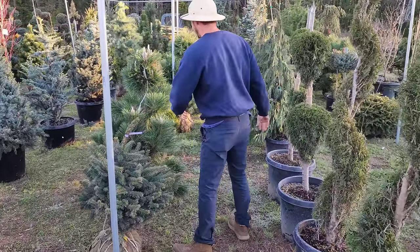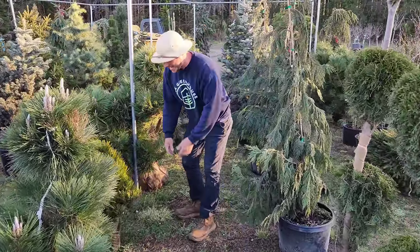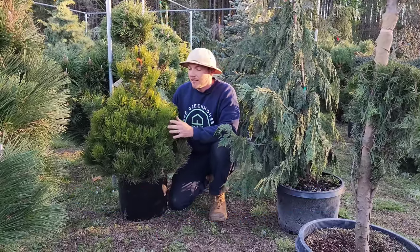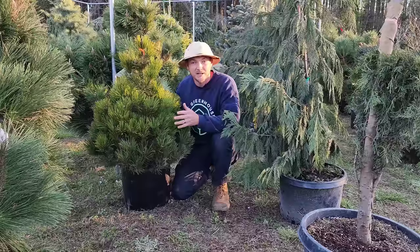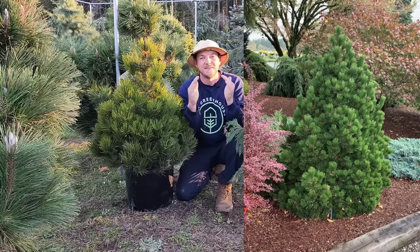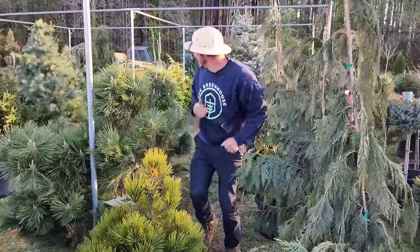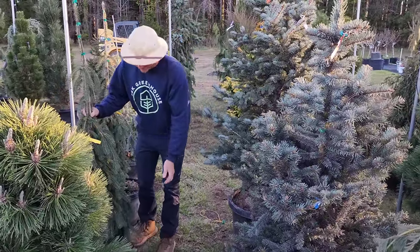This is 'Irish Bell,' another Bosnian pine. If you like the look of Bosnian pines, this one stays very compact — it only gets about 6 feet tall and 4 feet wide, so it's a nice fat pyramidal shape. Evergreen color, and I love the cones in the springtime.